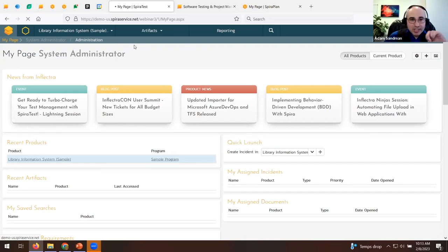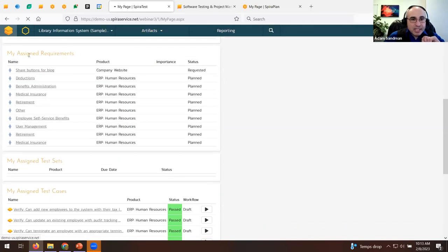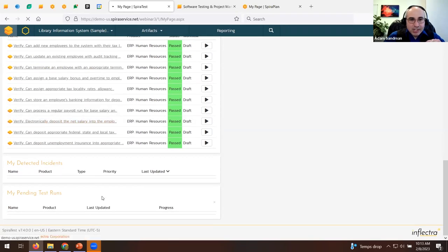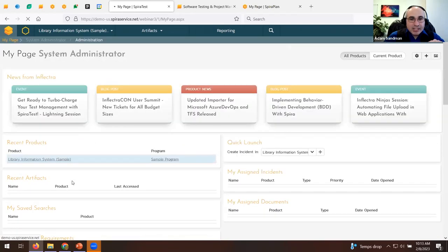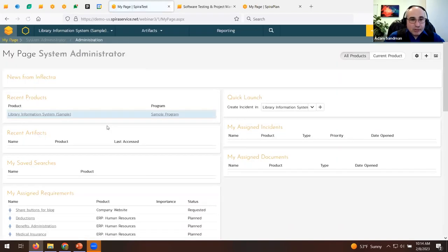The My Page shows everything assigned to you as the end user: assigned requirements, test cases assigned to you, defects, and tests you've started. In the main navigation we have 'Products' and 'Programs.' Products are basically the systems you'll be testing — each system is a product. Products are part of a program, and in SpiraTest you can report on a product or roll it up to a program.